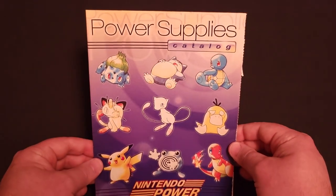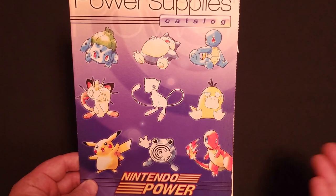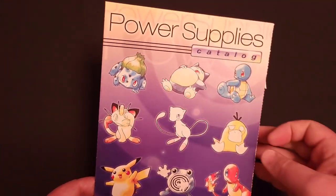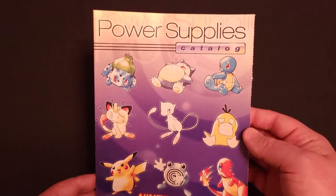Okay, let's move on. Here we go — Power Supplies Catalog, Summer 2000. And of course, Pokemon — one of the biggest games in history, if not the biggest.